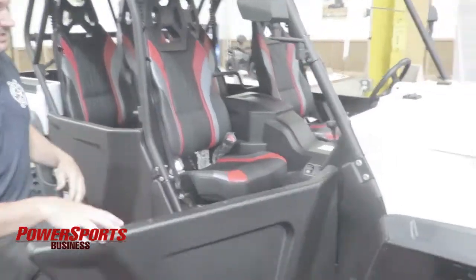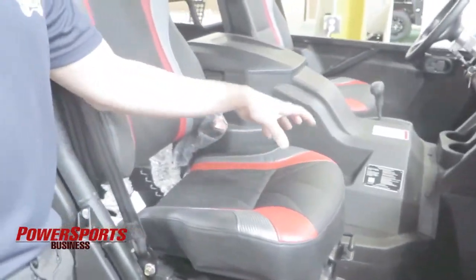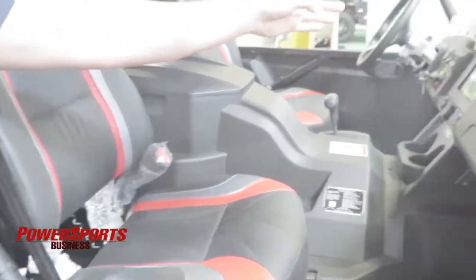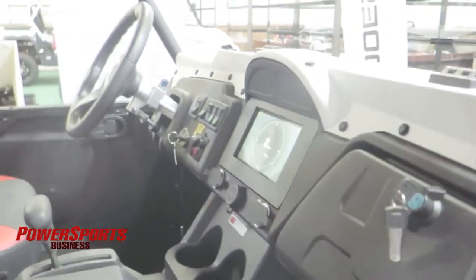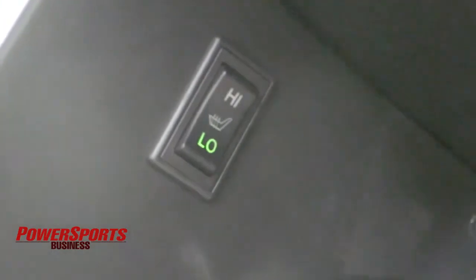Another nice thing we're doing this year is our brand new heated seats. This is standard on the LCD models that we offer, and the LCD models come with these triple-toned seats with non-slip material and a heated seat function — high and low — for both your butt and your back.